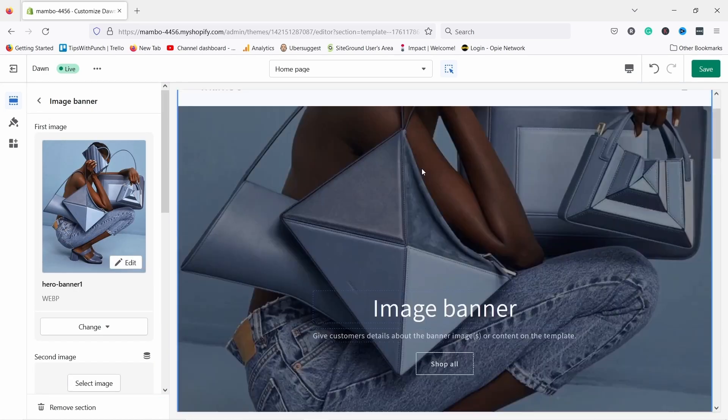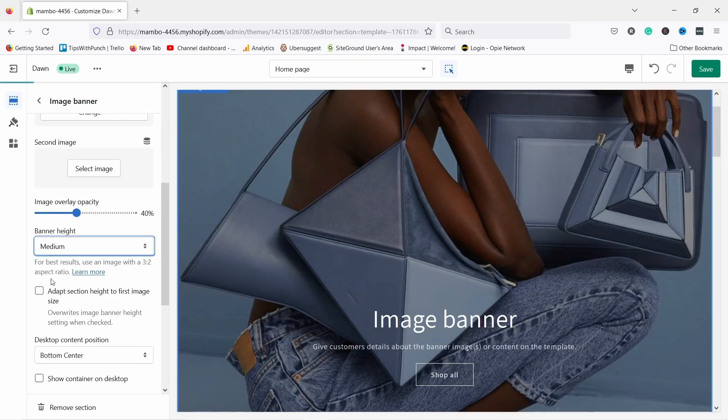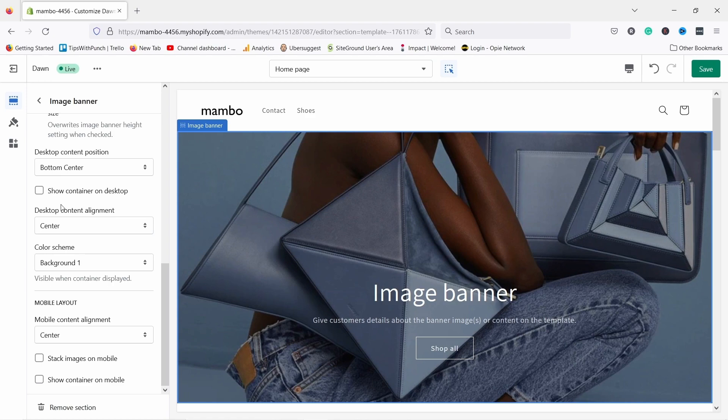Shopify is a website where you can create your own ecommerce store to sell things online. You don't need to install any software on your computer because it works through your browser. It's very popular and has a bunch of tools that make it easy to design your store, process payments, handle shipping, and manage your inventory. And it works for physical products and digital.